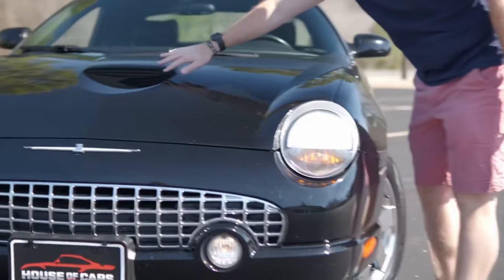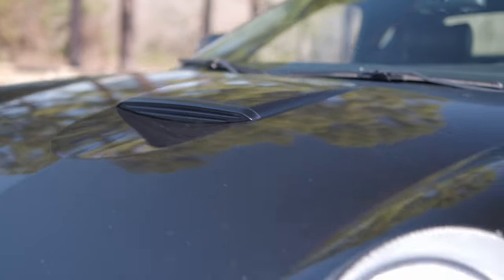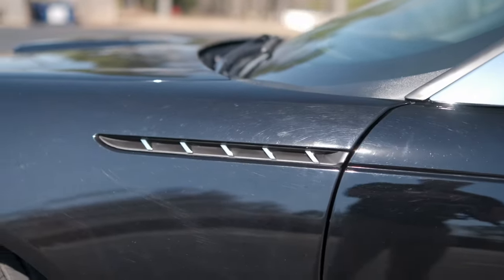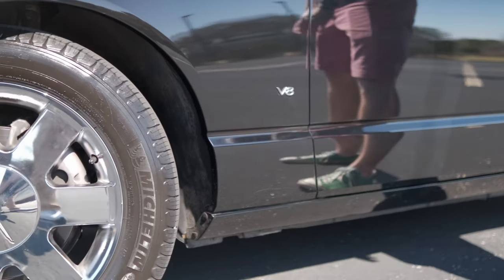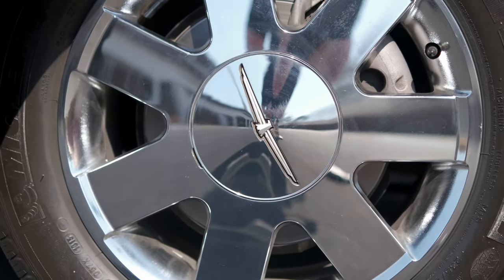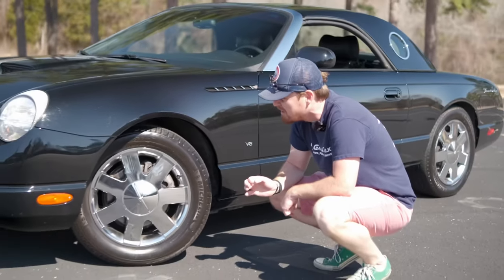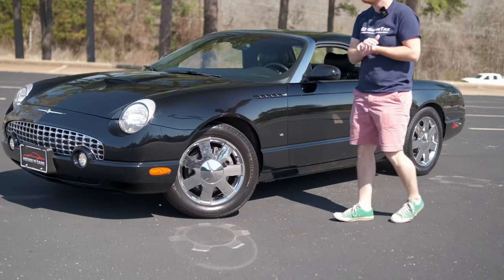On top of the hood you have a very fake hood scoop, and around the side you have a very fake heat extractor porthole — all going with that retro design. You do get a callout to the fact that there is actually a V8 under the hood, which is nice. You also get these chrome, very mirror-like wheels that do a good job of reflecting everything they come across, wrapped in 235/55 R17 rubber. It's a tourer car meant for cruising down the road.